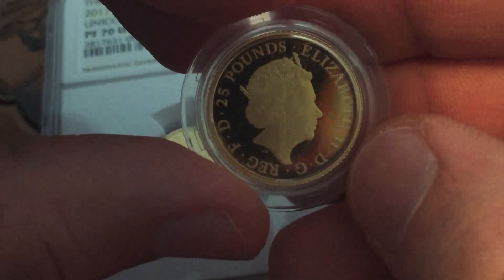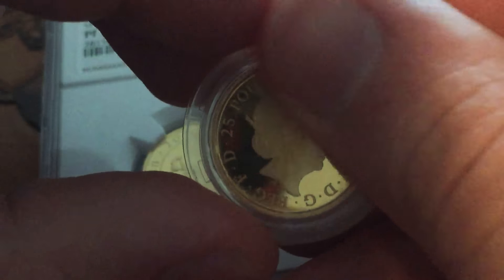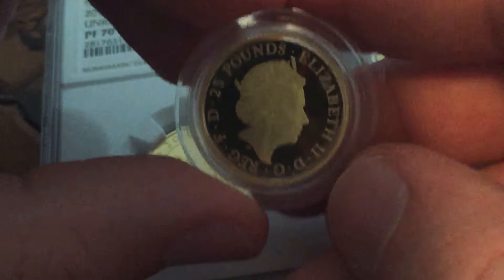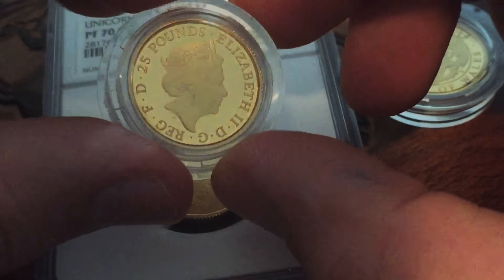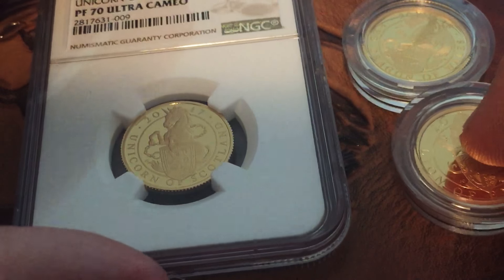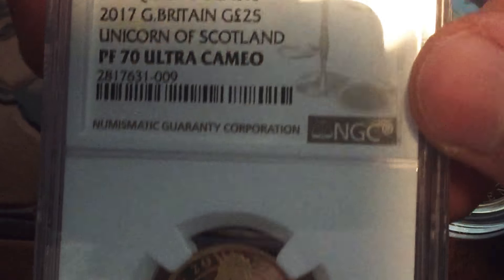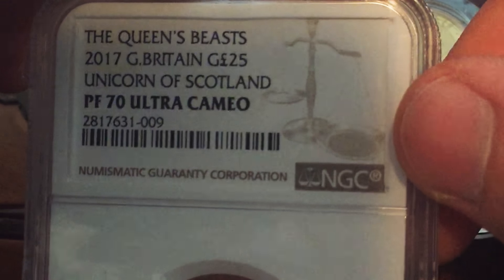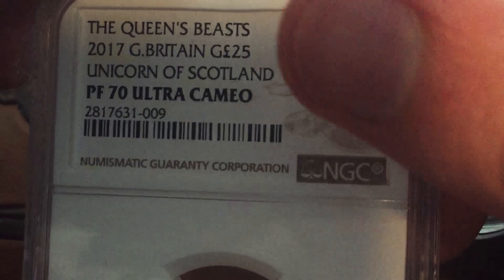I think the proofs will do really well in the future, that's what I think. So that is the lion. Then next one, the unicorn — we got this here, PF-70 Ultra Cameo, again 2017.